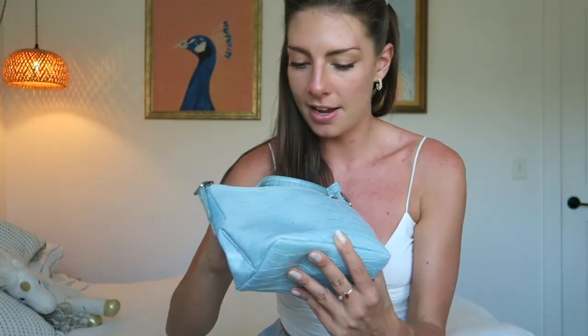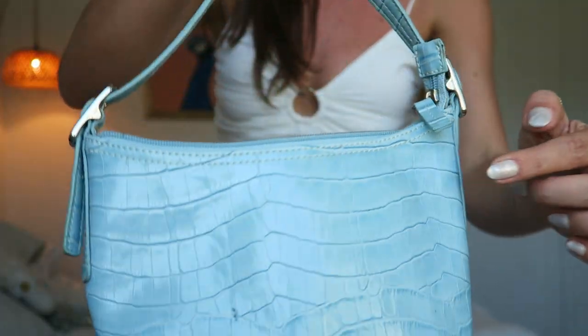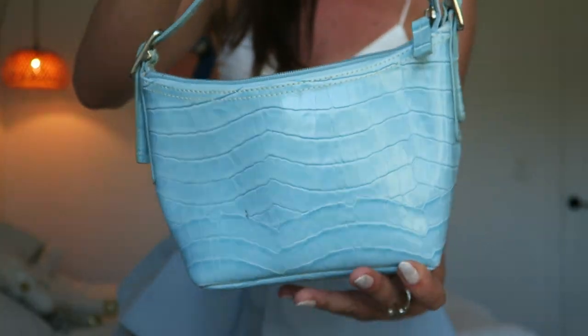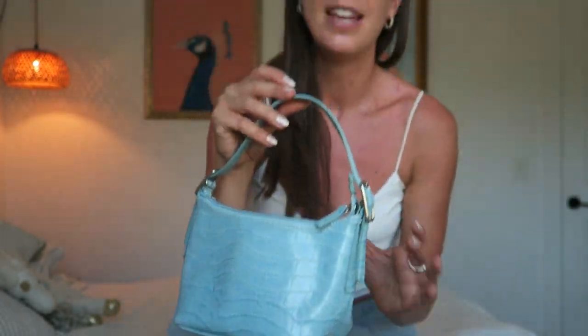The next thing I got is this cute little bag, originally from Liz Claiborne. It has cute little silver hardware buckles on the handle and a crocodile-type texture. It is a little dirty so I need to give it a good clean, but it's literally just gunk on it that I need to wash off.